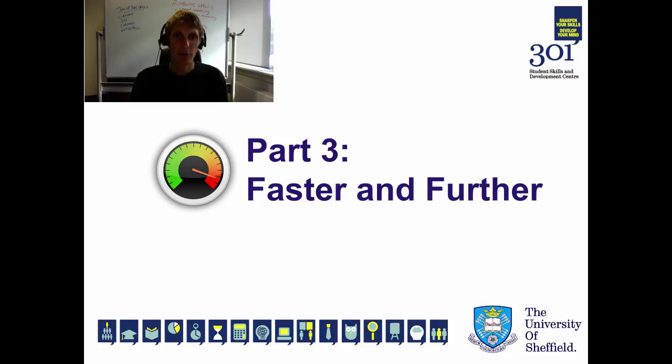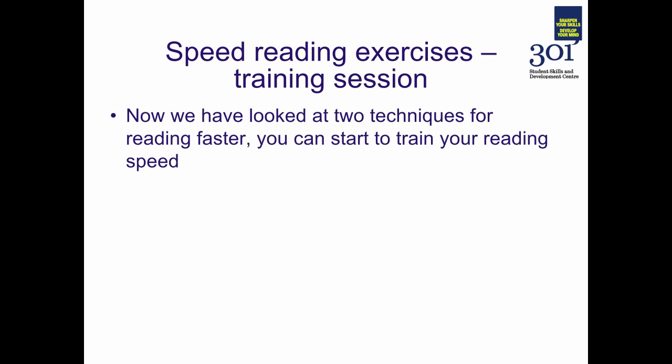Moving on to part three — this is where we're going to start pushing the boundaries. We're going to start reading faster and further. We'll go straight into some speed reading exercises, but just a bit of rationale around the particular exercises first.